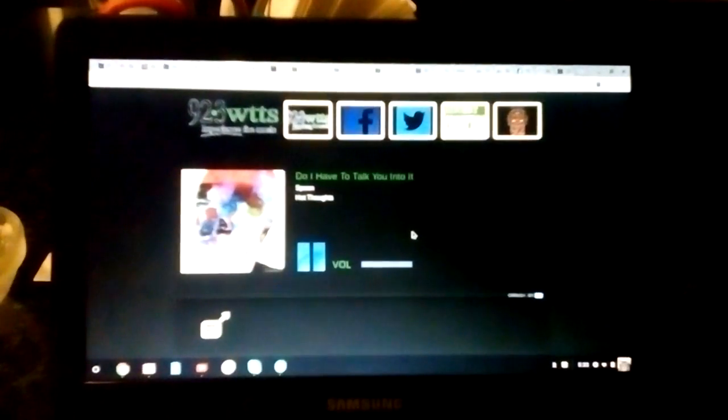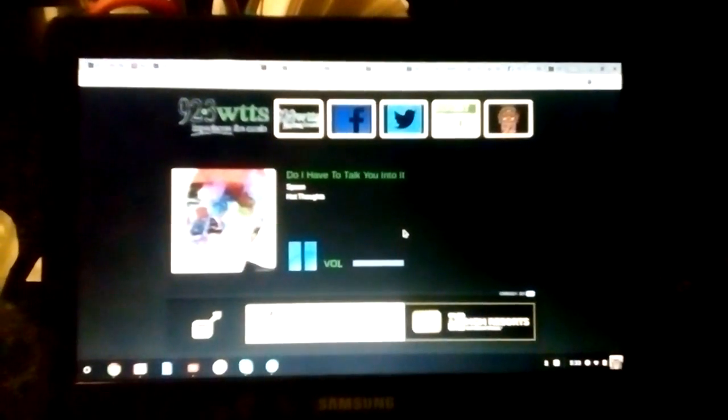At Reggie's Motor Works, they hate to see a German automobile going down the road on a tow truck. That's why they inspect and document the condition of your automobile on every visit and share the findings with you. At Reggie's Motor Works, it's not about the upsell — it's about prevention and making sure there are no surprises when you come in for scheduled maintenance.